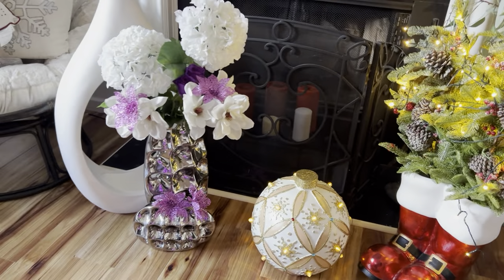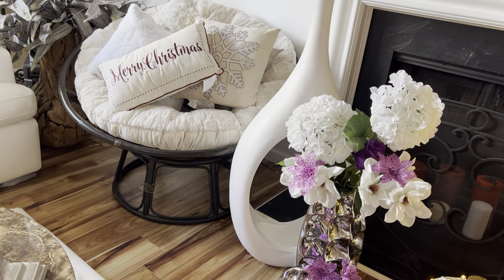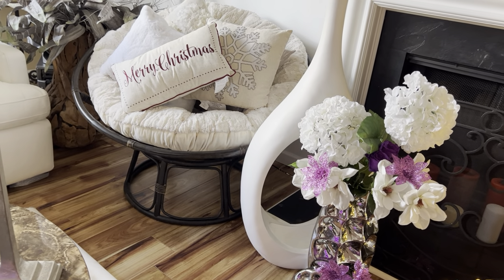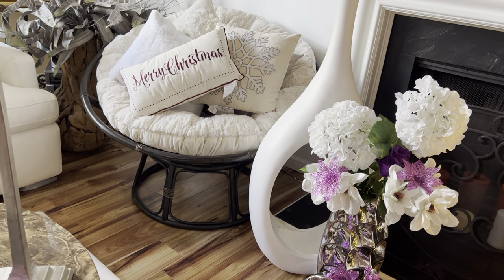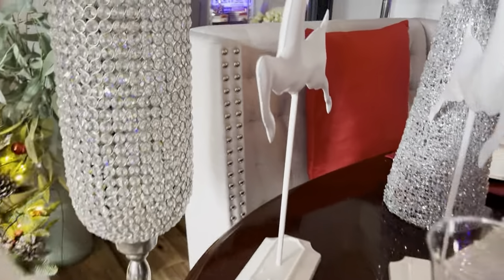We're going to turn this way and view the Merry Christmas pillow right there — yes, that is a Country Door find. And then we're going to swing toward the table.